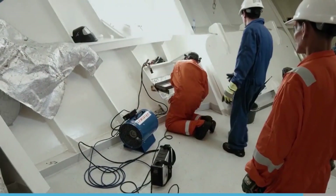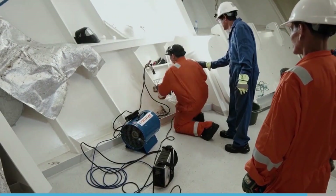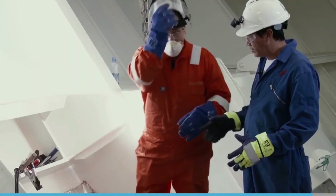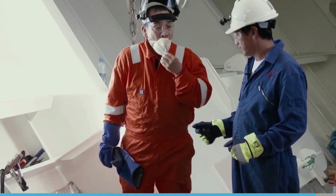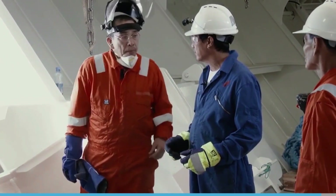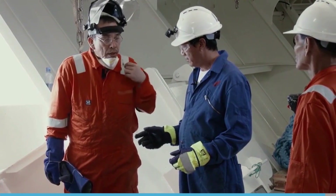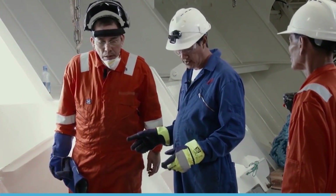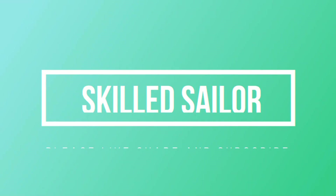If conditions change, the job should stop until these are restored or another risk assessment is carried out and a new permit is issued. If the atmosphere changes so that it is outside permissible limits, hot work must stop and not be restarted until all safety precautions have been rechecked and a new permit has been issued.